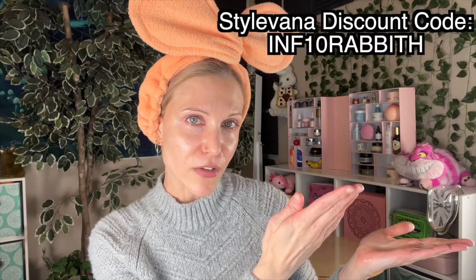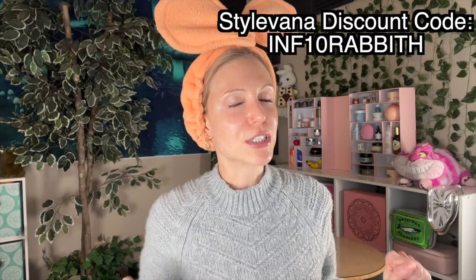I will have these products linked in the description box below. Feel free to also use my Stylevana discount code. We do have to have some channel updates.